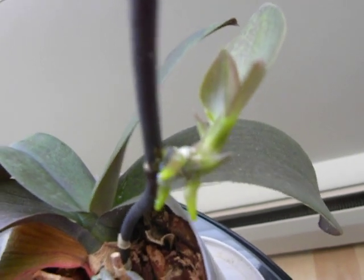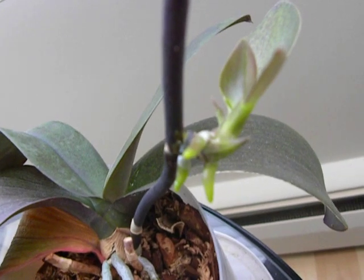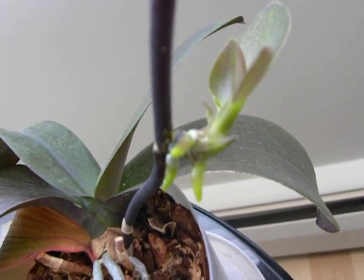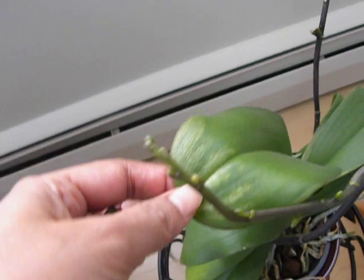I have to say, I have no other keikis, although I had applied the keiki paste to the other Phalaenopsis. That has turned into a flower spike. So here is the other keiki that was applied. I think I have got a leaf burn here from the sun in this window.